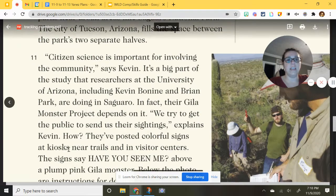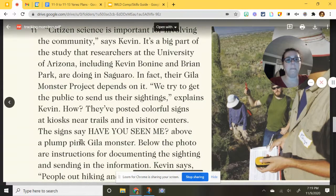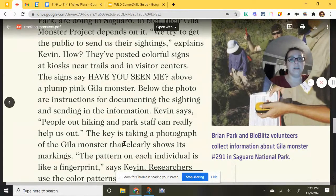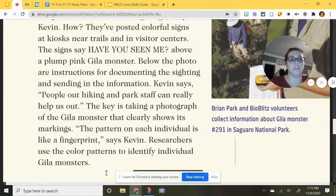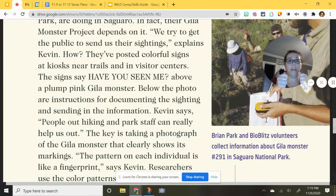They've posted colorful signs at kiosks near trails and in visitor centers. The sign reads 'Have you seen me?' above a plump pink gila monster, with instructions for documenting sightings and sending in the information. The key is taking a photograph that clearly shows the lizard's markings. The pattern on each individual is like a fingerprint, says Kevin — researchers use color patterns to identify individual gila monsters. So if you're hiking and spot one, take a photo showing its markings and send it in.